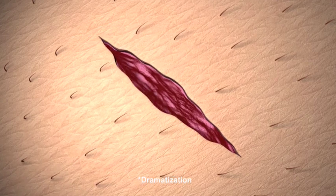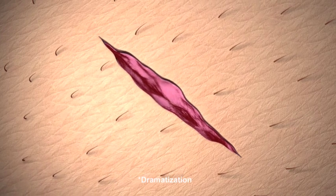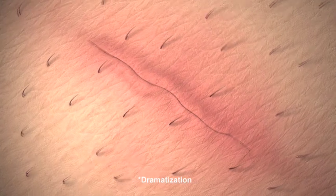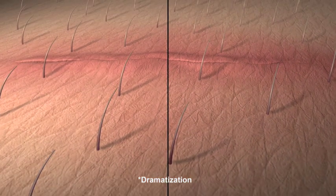Any break in the skin sends signals to your body to repair the injury. To heal the wound, the blood clots and specialized cells called fibroblasts are sent to the site to produce collagen and bind the skin back together. Sometimes the healing skin forms excessive, unorganized collagen bundles that push upwards and form a reddened, raised, hard scar.